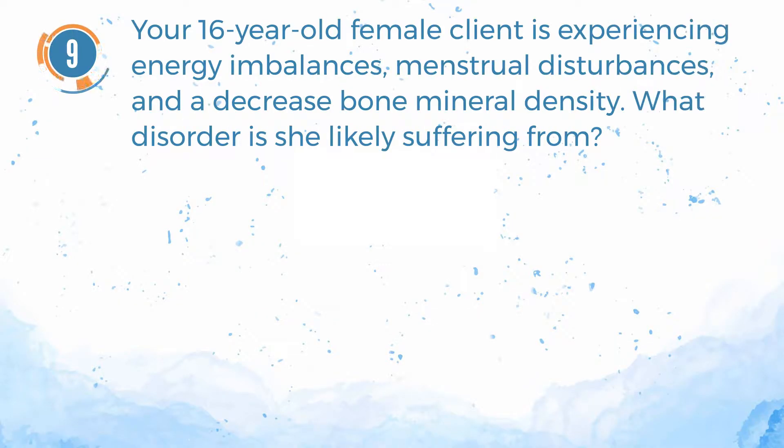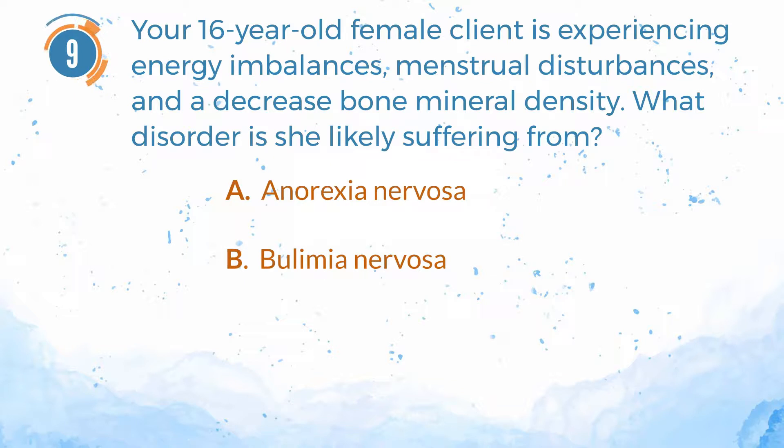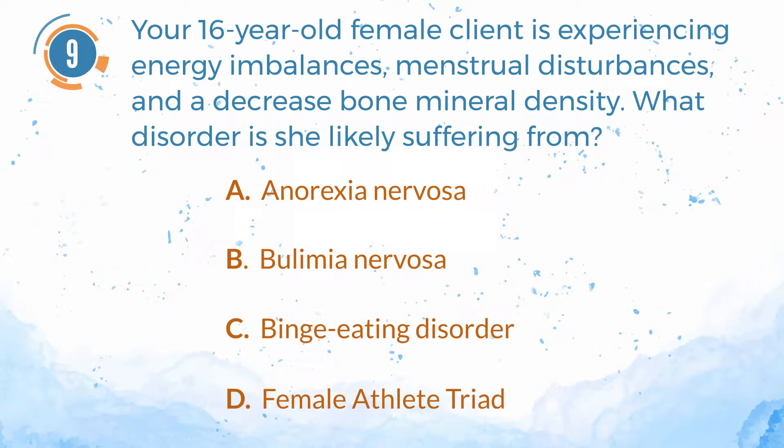Number 9. Your 16-year-old female client is experiencing energy imbalances, menstrual disturbances, and a decreased bone mineral density. What disorder is she likely suffering from? A. Anorexia nervosa. B. Bulimia nervosa. C. Binge eating disorder. D. Female athlete triad.